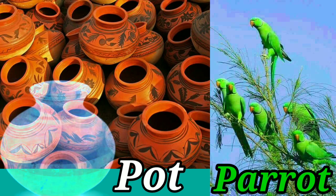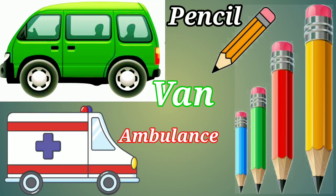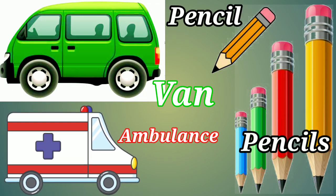P-O-T Pot. P-A-R-R-O-T Parrot. P-I-Z-Z-A Pizza. P-A-P-A-Y-A Papaya. V-A-N Van. This is an ambulance.